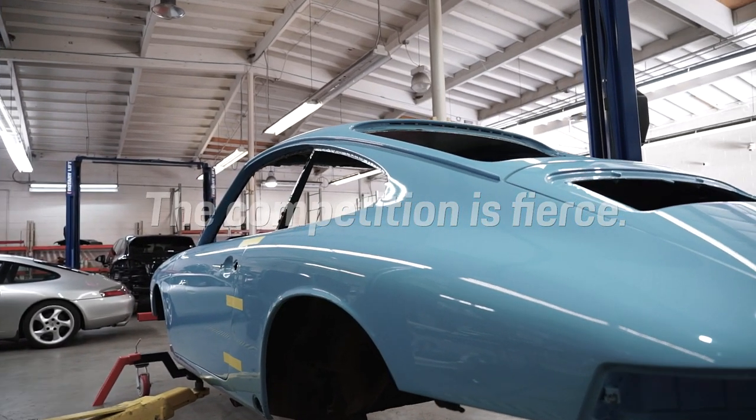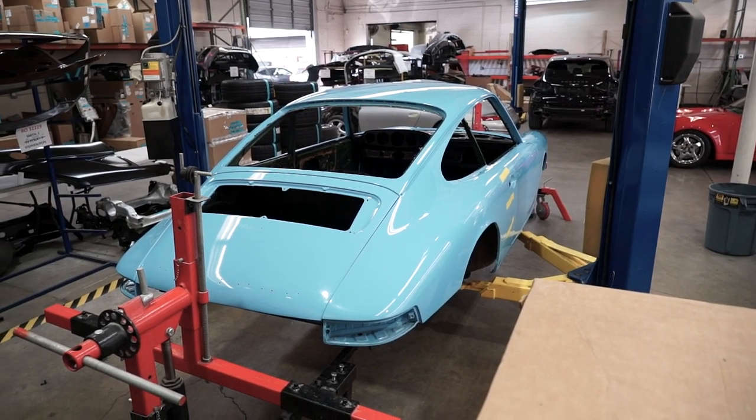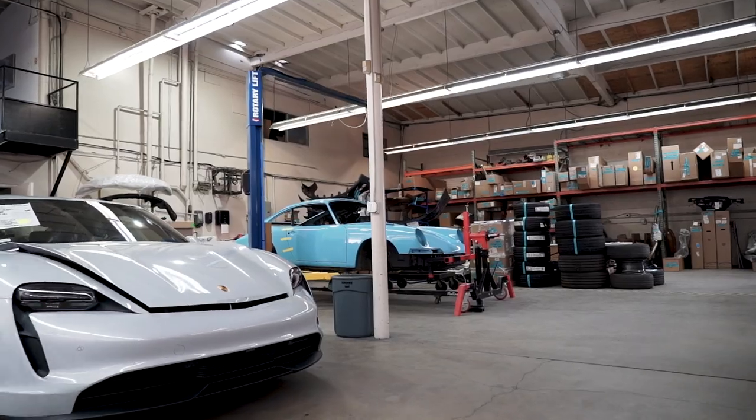And there can only be one winner. With a looming July deadline, we will submit this car to a panel of experts from Porsche Cars North America for judgment.